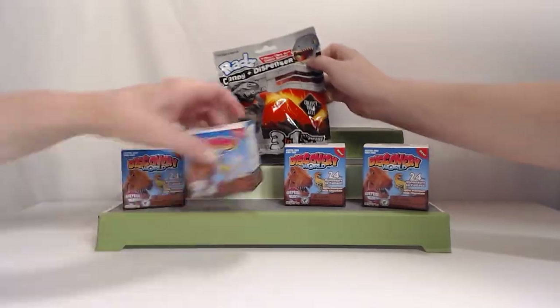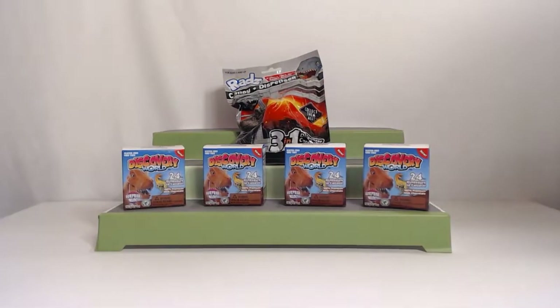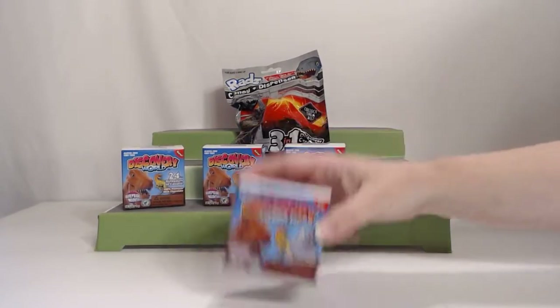The other one is Rad's candy dispenser. There's a hard candy inside with a dispenser — three in one: dispenser, candy, and a mini poster. So we'll see that. Jennifer, why don't you go ahead and start first? We'll save that one for last and work with the chocolate first.